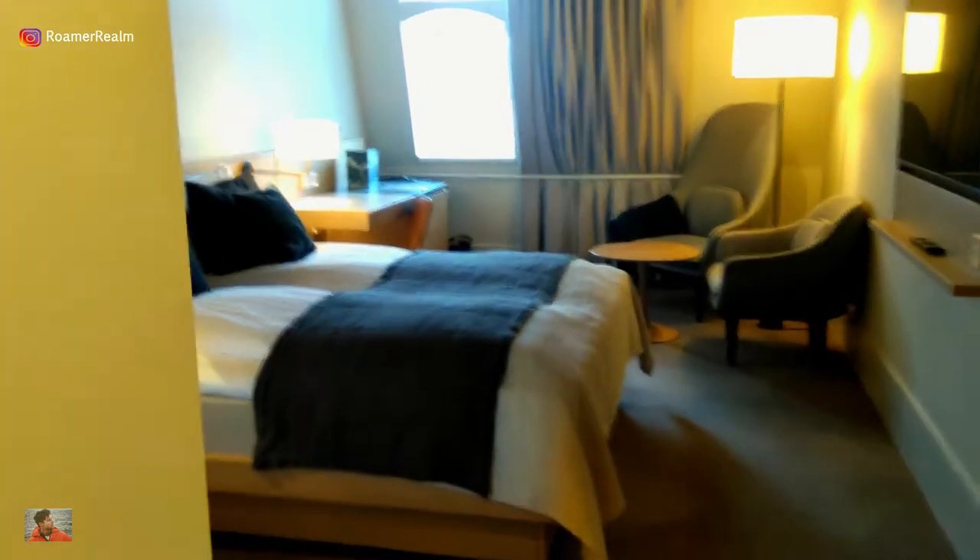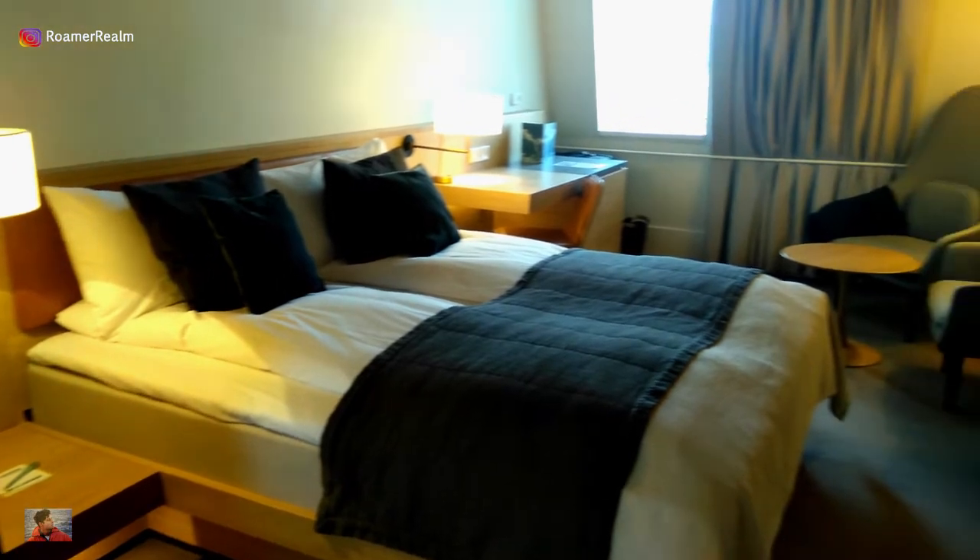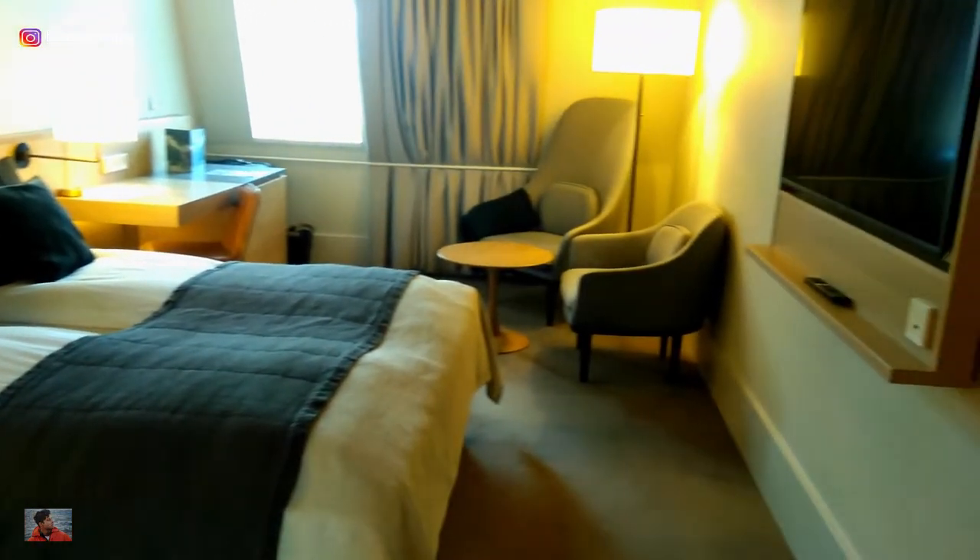I was a bit worried that the room might be a little too cramped, but it wasn't the case at all. Actually, it was neither huge nor tiny — just perfect for one person.